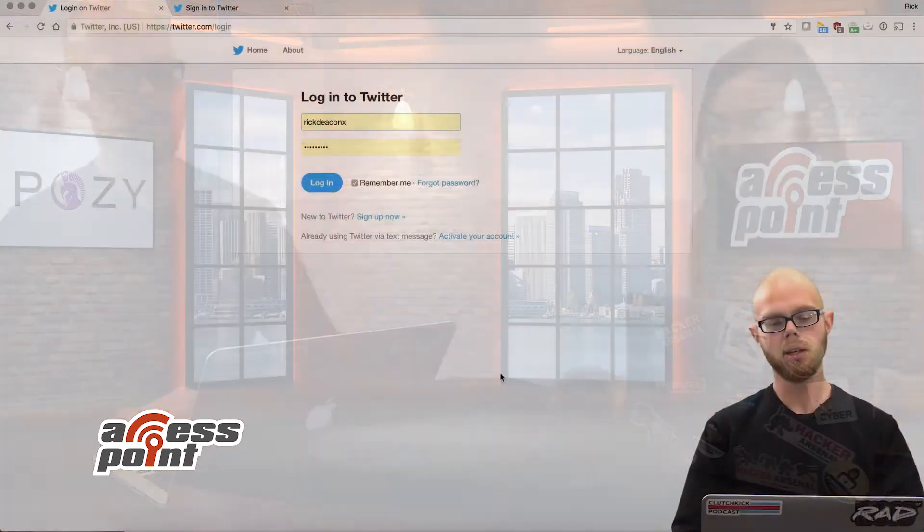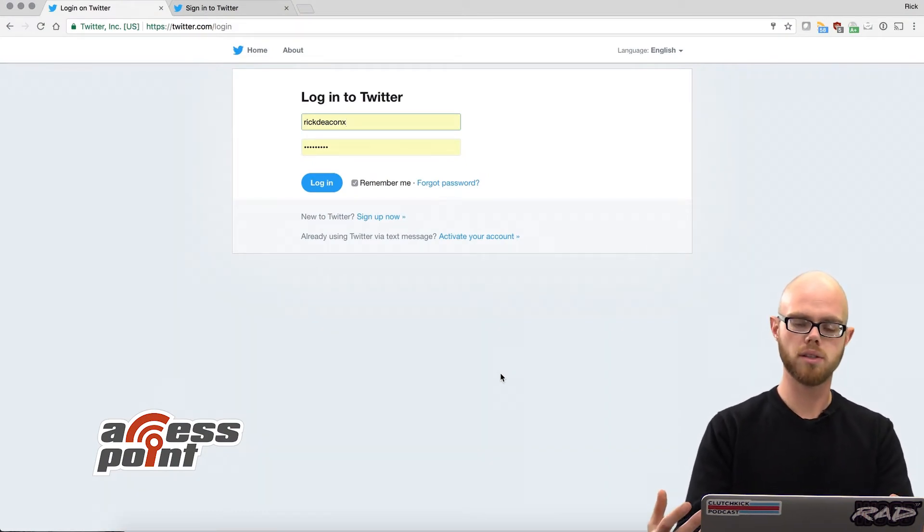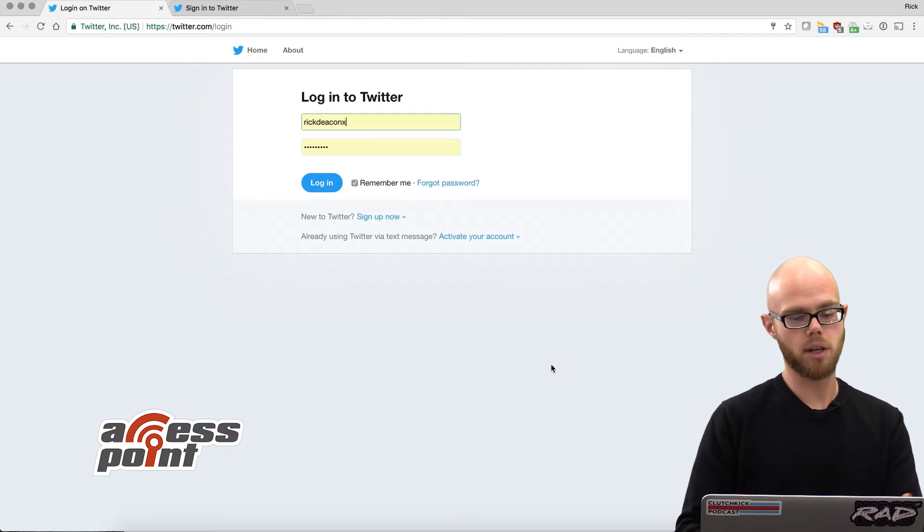Thank you very much. I'm happy to show the browser extension, which essentially is the brunt of our product. It's what installs inside of all the major browsers and protects people from things like phishing, malware, and other web-borne attacks. The example I'm going to use is phishing and credential theft.